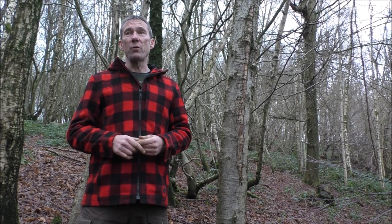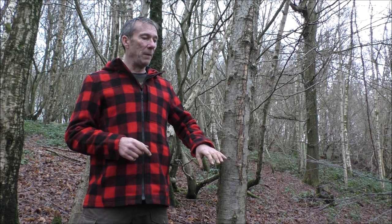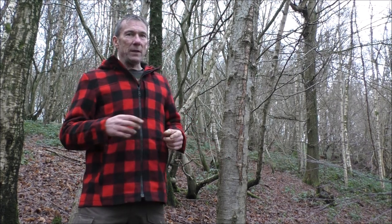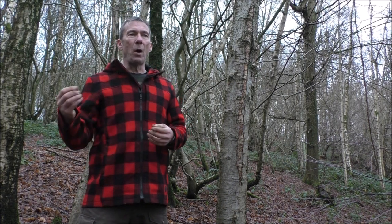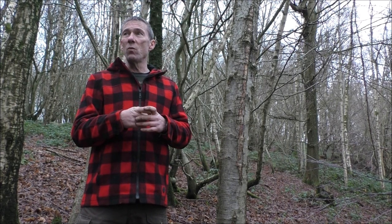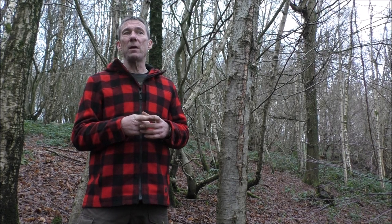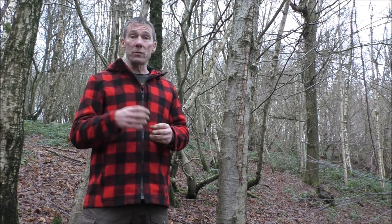For us in bushcraft, it's a really useful tree and one that is worth being able to identify. As I said, we have this notion of birch being white, but that's not always the case, especially when they're young. In my experience, some of the young ones can be a pinkish or purplish color, and from the bark alone you could mix it up with a young cherry.